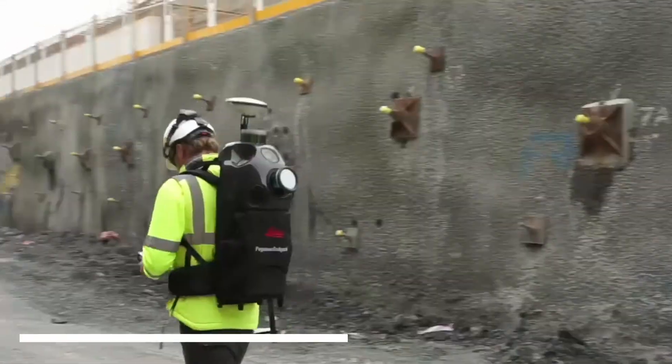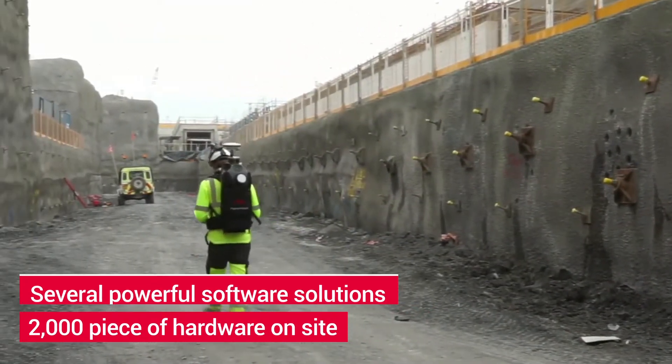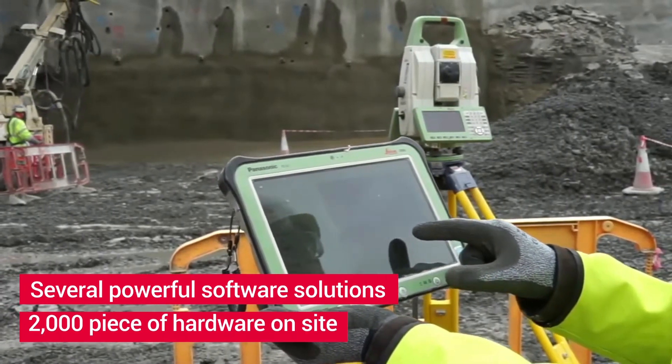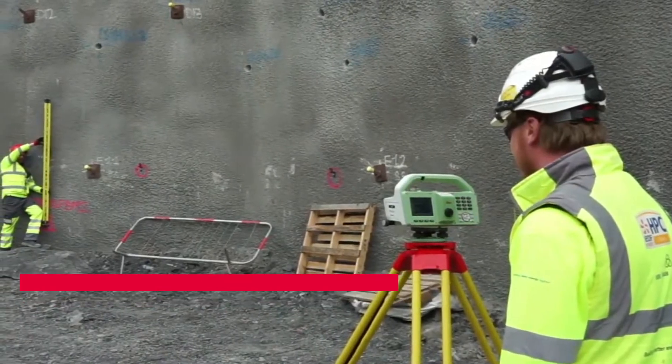With over 2,000 pieces of hardware on site, combined with several powerful software solutions, the investment in technology at Hinkley Point C represents one of the largest projects ever undertaken using Leica equipment.